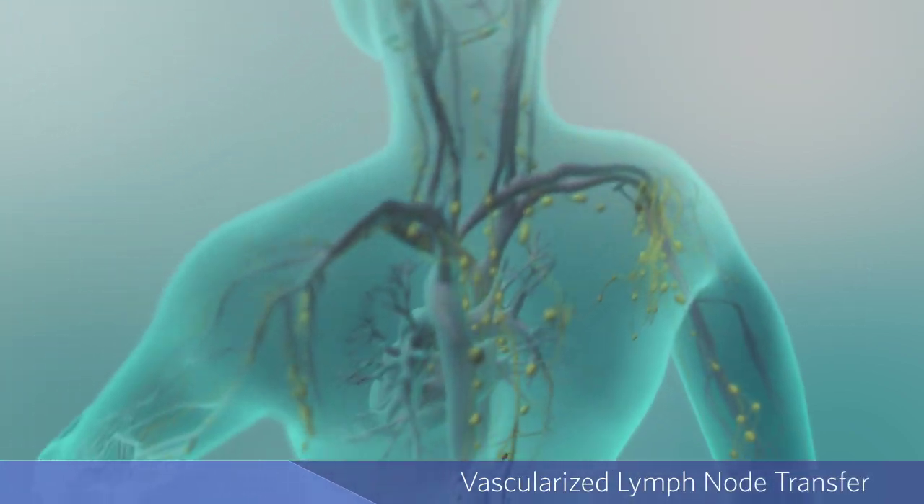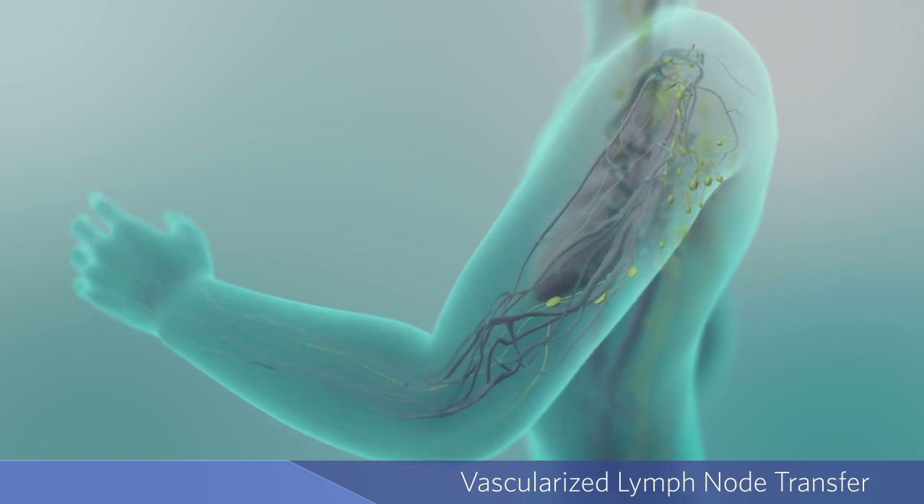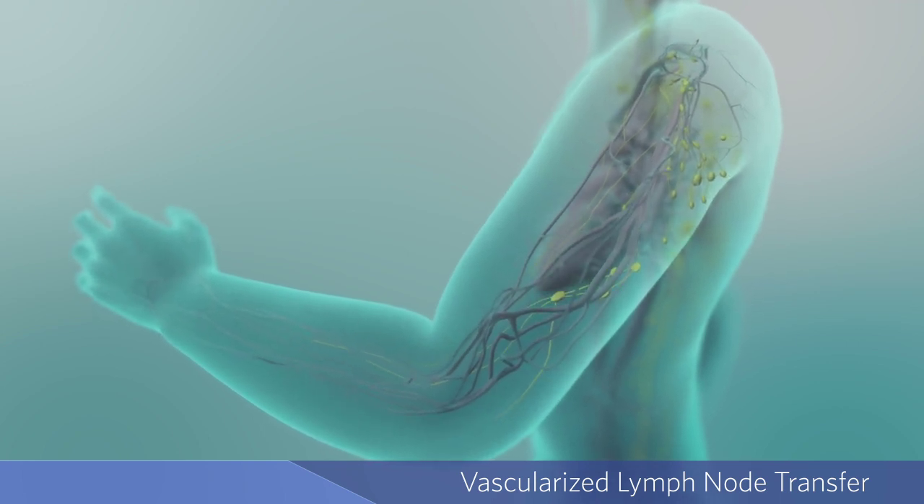Lymphedema is a condition that causes an abnormal buildup of fluid under the skin, causing painful swelling in the body, commonly seen in the arms or legs.